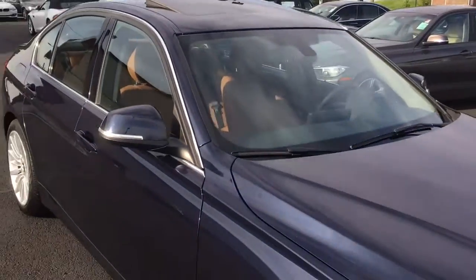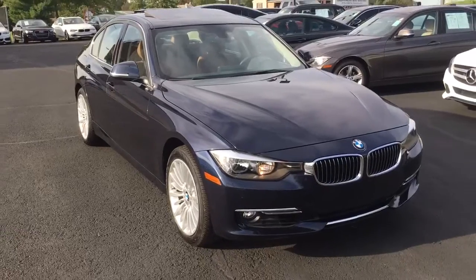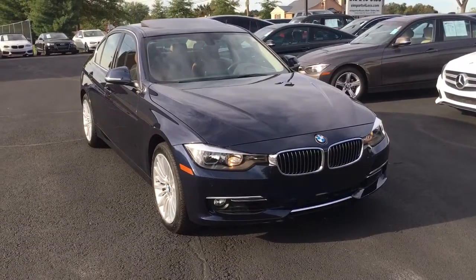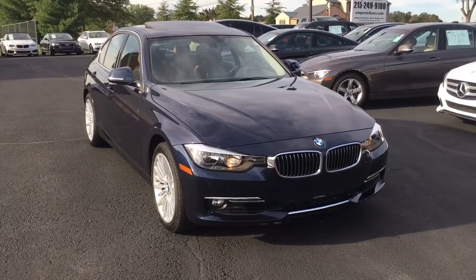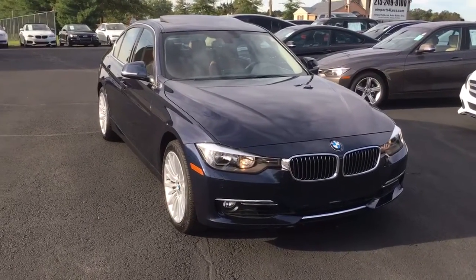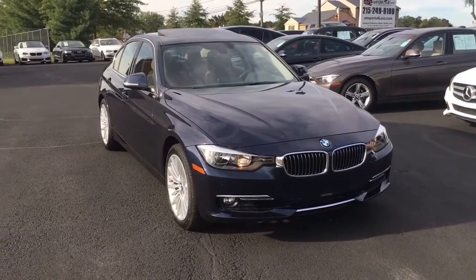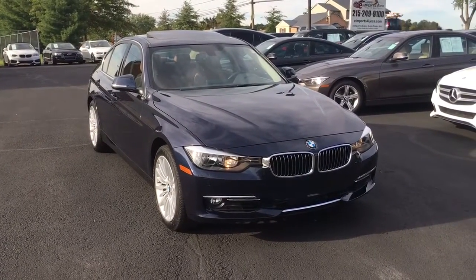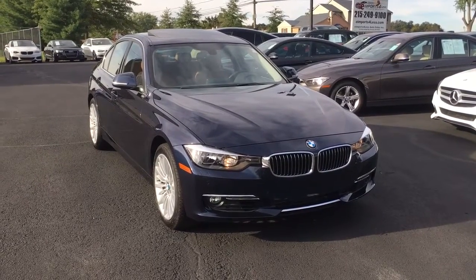So again, it's a 2015 with only 28,000 miles — it's a one-owner vehicle. You can see all the information on this vehicle. If you're interested, you can see a build sheet, all the data, Carfax, AutoCheck — everything you need to know will be on our website at eimports.com. That's where you'll see all the pictures inside and out, and of course this video. If you're interested in owning this one, give us a call here at the dealership: 215-249-9100. Thanks for checking it out.